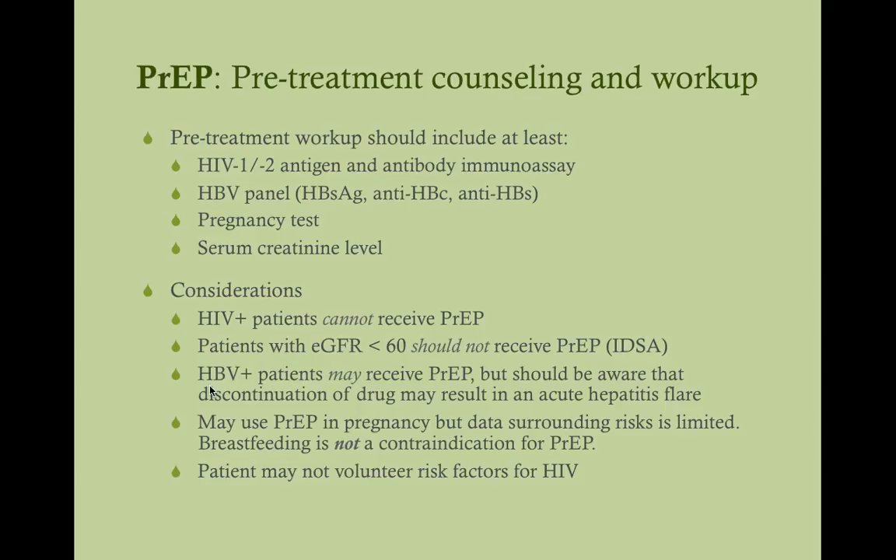Patients with hepatitis B can receive PrEP, but they need to be aware that discontinuing the drug could result in an acute hepatitis flare. This is because tenofovir is actually a first-line treatment for chronic hepatitis B, so taking Truvada can treat both conditions simultaneously. However, if they stop it, their hepatitis B could flare up. Unlike patients without hepatitis B who can stop PrEP without major consequence, patients with hepatitis B who go on PrEP must stay on it and cannot just discontinue.